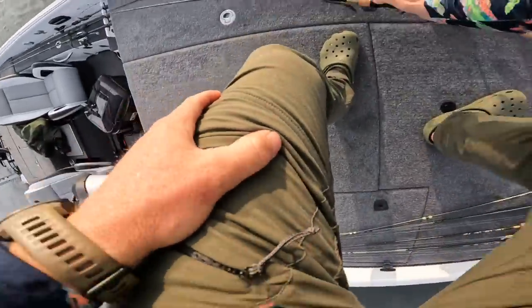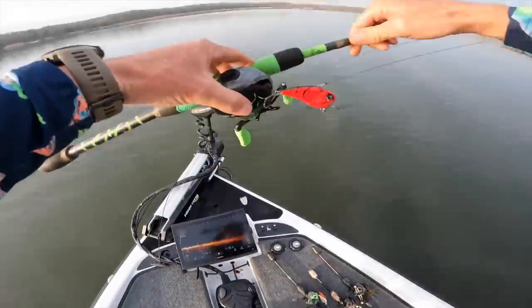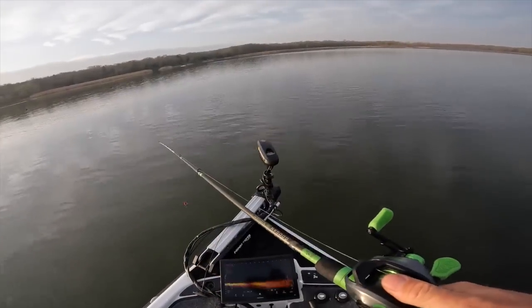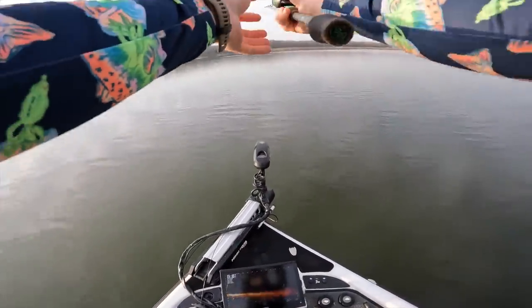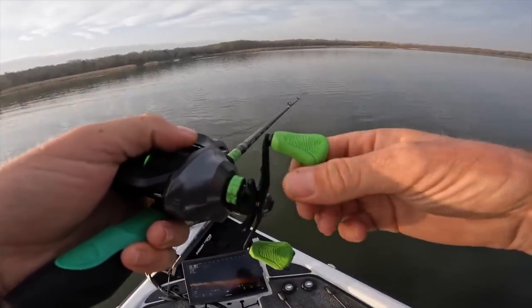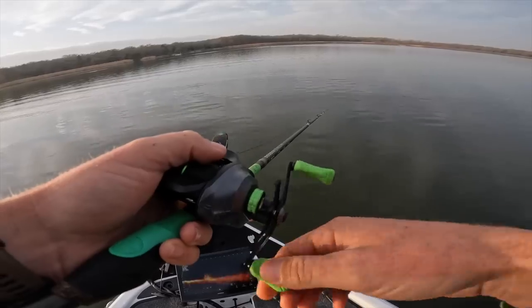She also started out with the soft plastic jerkbait — I think that is going to be a big player today as the sun comes out and if it gets calm. Our wind is already coming down, which is setting up for one of those days where you just sit in a cove and drag a plastic, and that's how you catch a big one. Whereas yesterday and the day before, it was 20, 30, 40 mile an hour winds and all you can do is throw a moving bait.